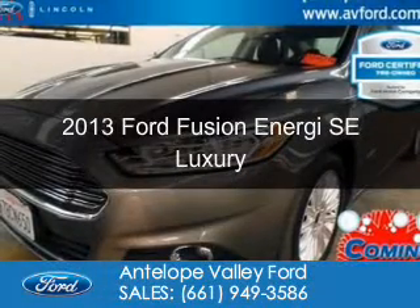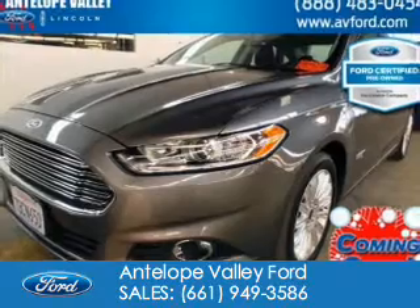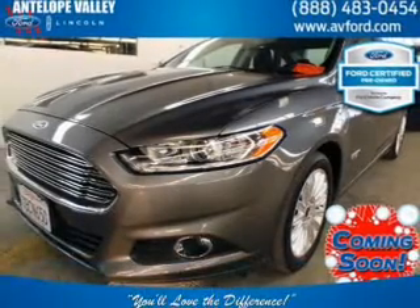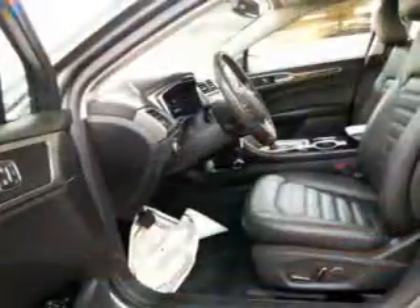This is a certified pre-owned 2013 Ford Fusion Energy. It's powered by front-wheel drive, a 2-liter, 4-cylinder engine, and a continuously variable transmission.